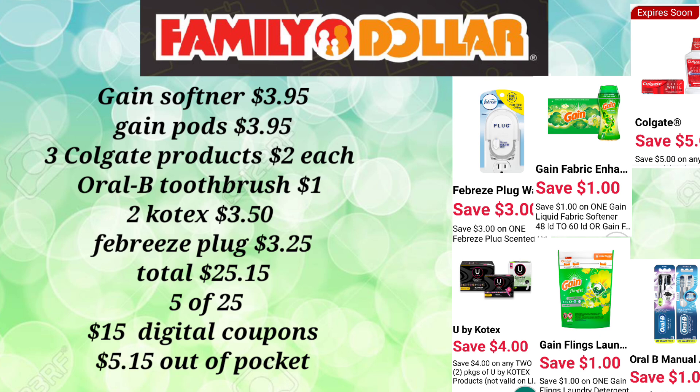So our total for everything is $25.15. For this transaction at the register, we scan all our items, put in our phone number associated with our digital coupons. That $5 off of $25 Smart Coupon will come off, and then $15 in additional digital coupons. So our out-of-pocket for this transaction is just $5.15 — totally awesome for all those products.